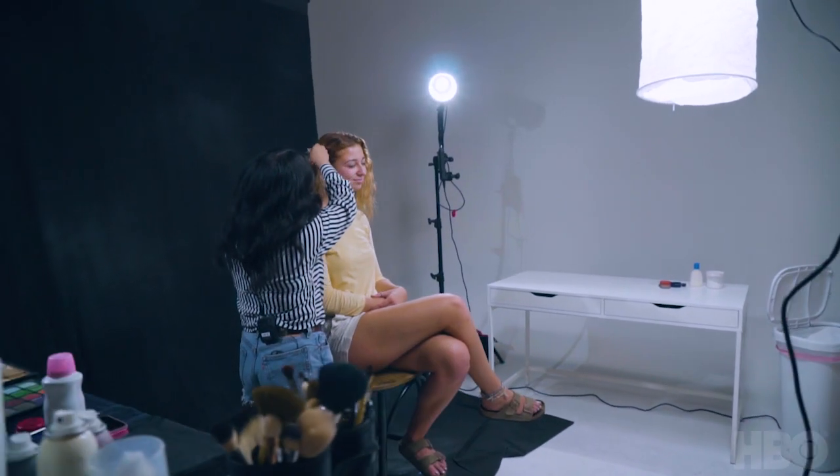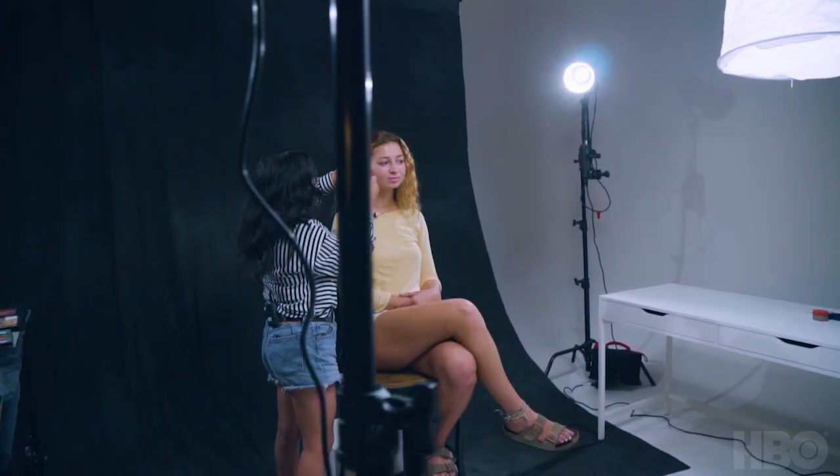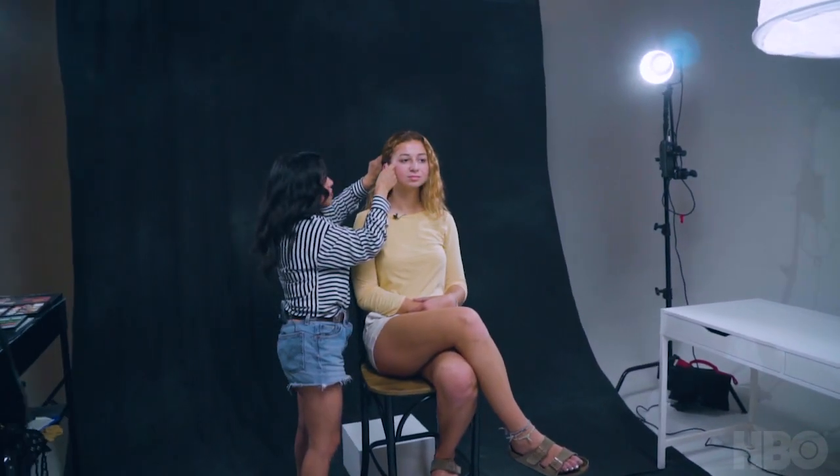Hey guys, my name is Kali. I'm the makeup artist here today. I'm gonna be transforming Bella into Kandi from HBO's The Deuce. Kandi is a lady of the night and she just has a really real and effervescent look to her. We're gonna do kind of a metallic blue turquoise on her lid, put a wig on her, and it's gonna be awesome.